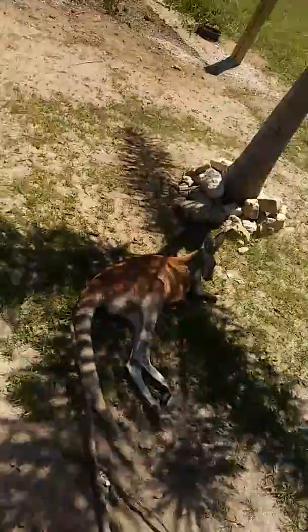They're not like in cages or anything. It's insane. I don't think you guys understand — he is right there.